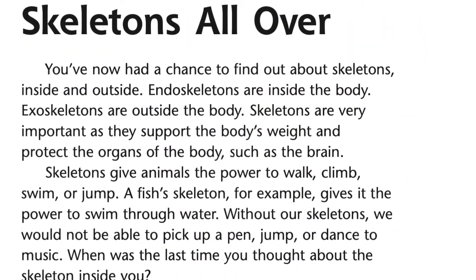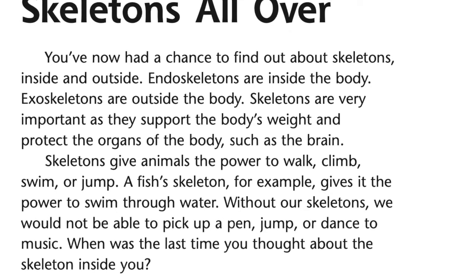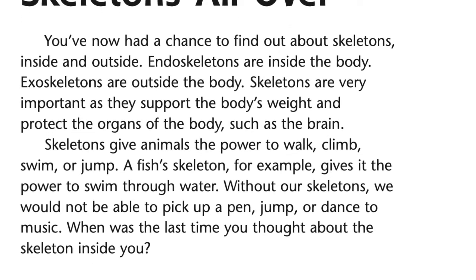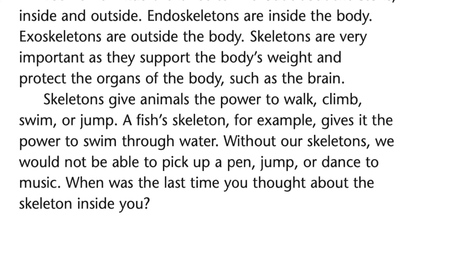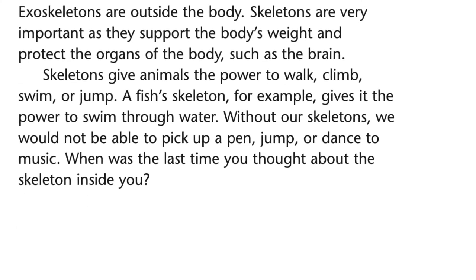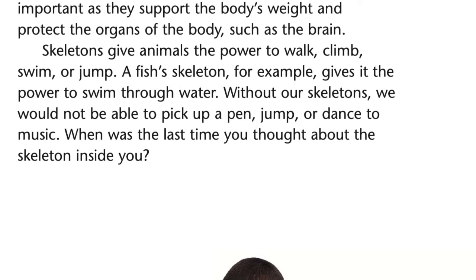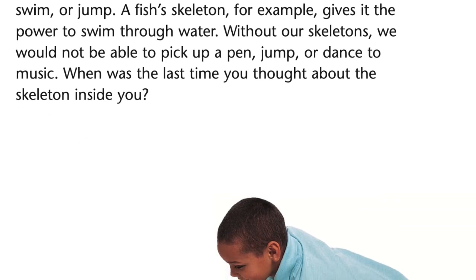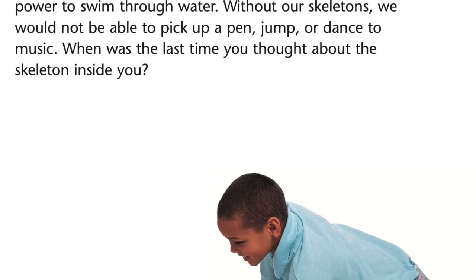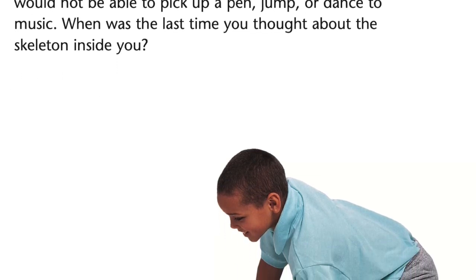Skeletons all over. You've now had a chance to find out about skeletons inside and outside. Endoskeletons are inside the body. Exoskeletons are outside the body. Skeletons are very important as they support the body's weight and protect the organs of the body, such as the brain. Skeletons give animals the power to walk, climb, swim, or jump.